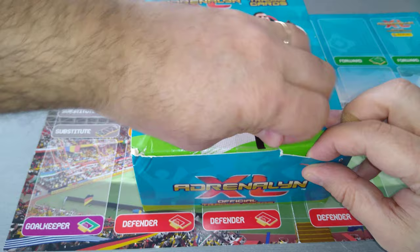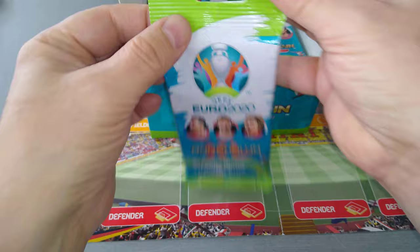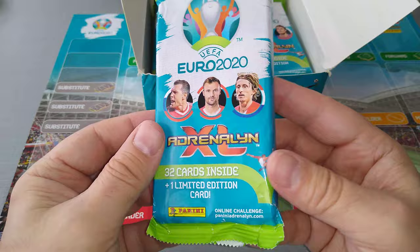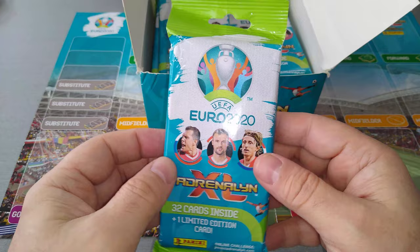Different limited editions. I will show you how the fat packs look like, just in case you haven't watched the previous video. So they all come in like this — they're like hanger packs. They hang on the pegs in your newsagents or supermarkets, kiosks or whatever. Easy to handle and pass on. They've got 32 cards inside with one limited edition inserted randomly.